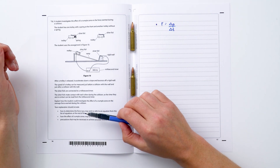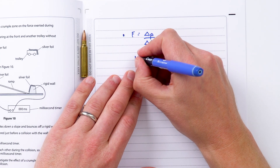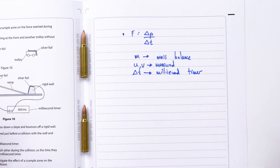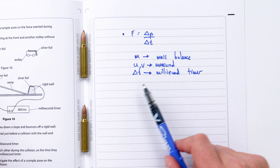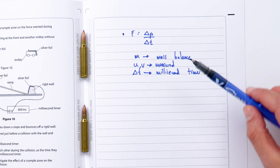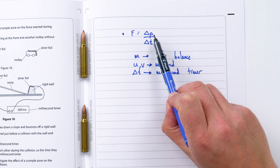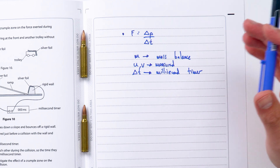We get one mark just for thinking about the equation that force equals rate of change of momentum. Looking at rate of change of momentum, we need to think about mass and how to measure it — a lot of this is just interpreting what's in the question. We can measure mass with the mass balance; u and v are measured; and we can measure collision time Δt with the millisecond timer. With all that information we can work out the size of the force. Later on you might talk about how a greater crumple zone means a greater collision time, so for the same change in momentum there's a greater time of impact and therefore the force decreases.